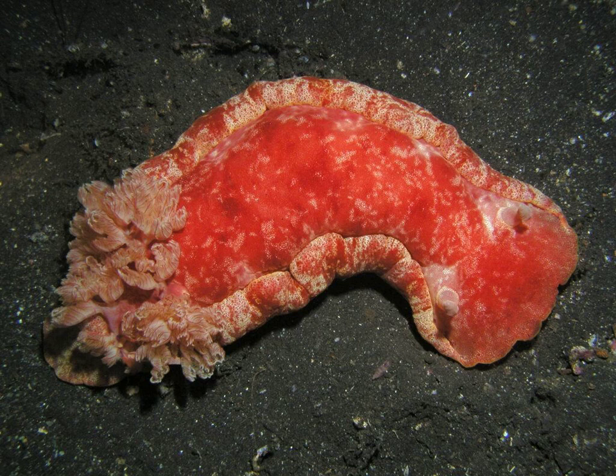The Spanish Dancer is a large dorid nudibranch, which can grow up to a maximum length of 90 centimeters; however, the commonly observed size is between 20 and 30 centimeters long. Its body coloration is generally orange-red, speckled with multiple small white dots, but it can also be uniformly bright red or yellow with red scattered spots.